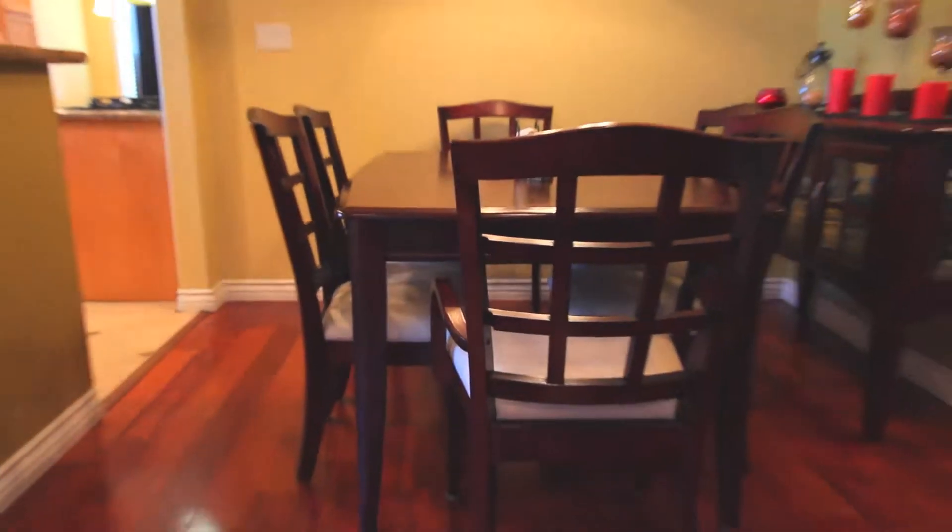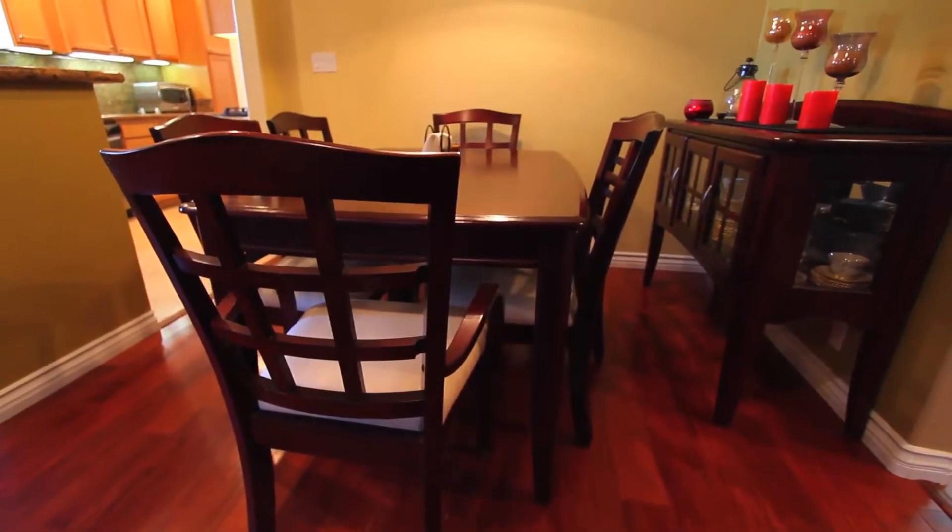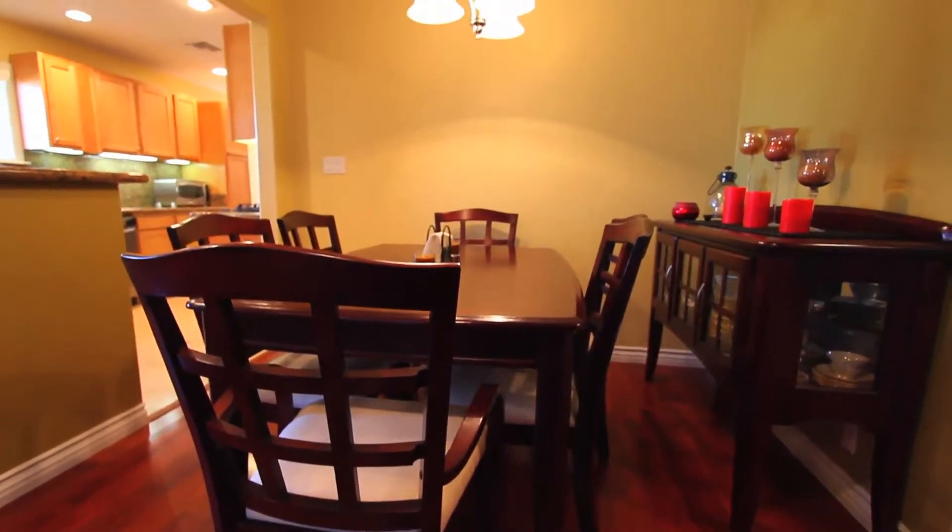The formal dining room is open to the rest of the home. It features hardwood floors, upgraded baseboards, and crown molding, all flanked by a beautiful light fixture.